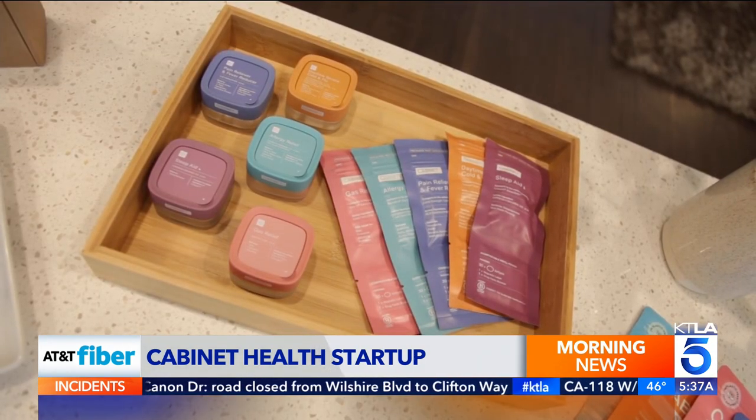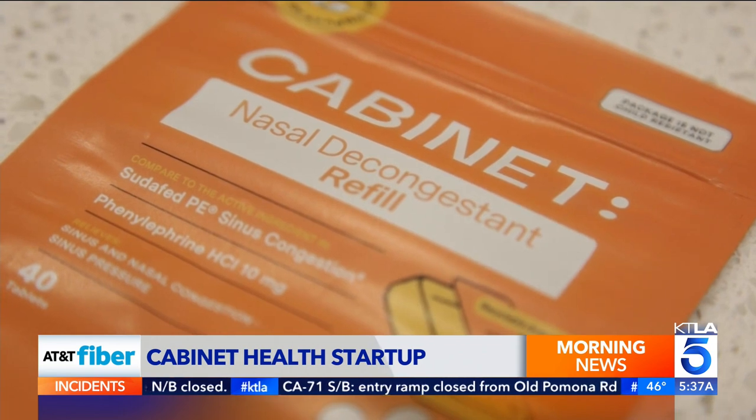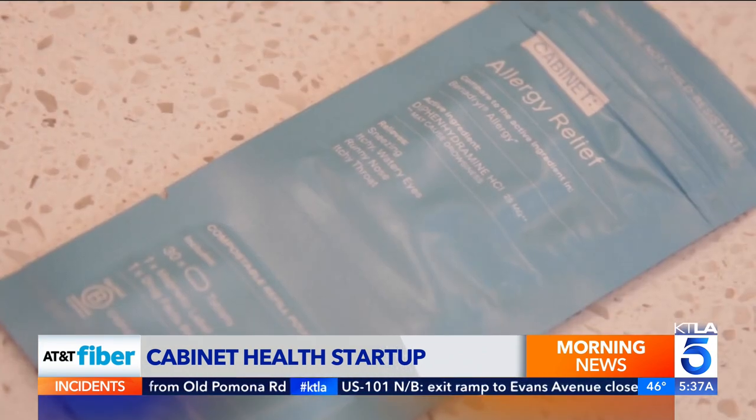A starter kit runs about 50 bucks. Refills typically give you more pills for less cost. Customers love the stackability, the organization, the color coding. There are over-the-counter medications for pain, sleep, allergies, and more, all sold online.